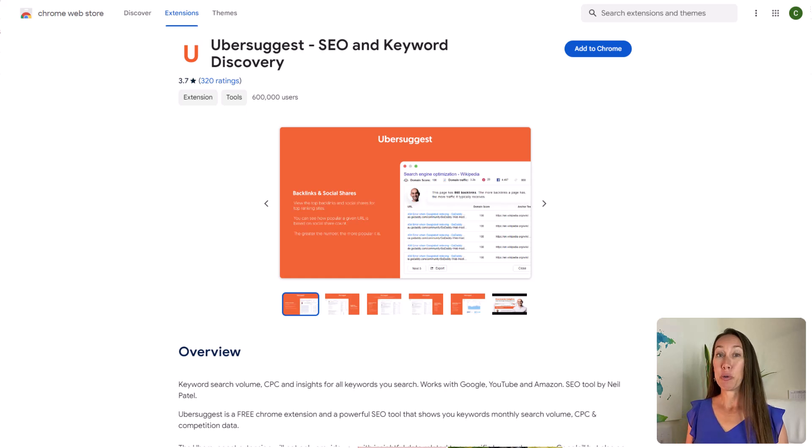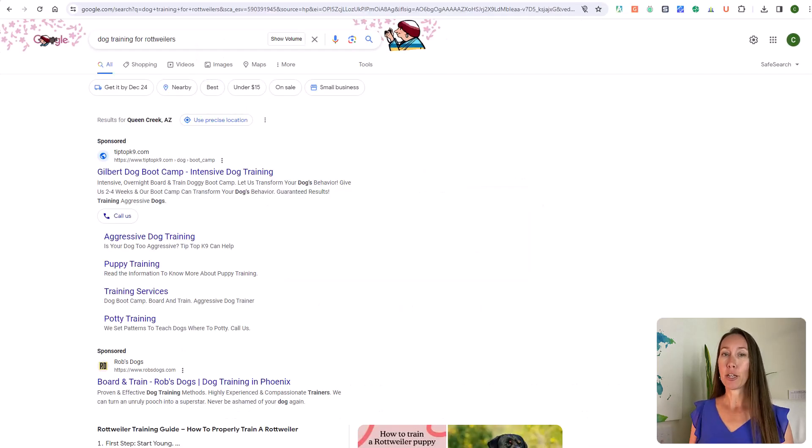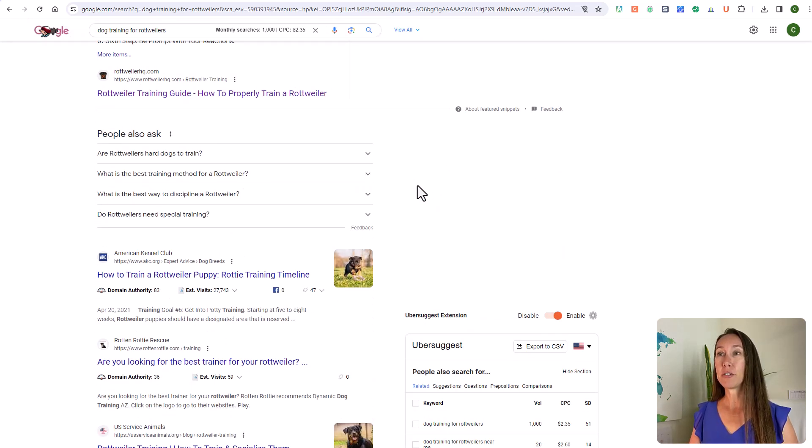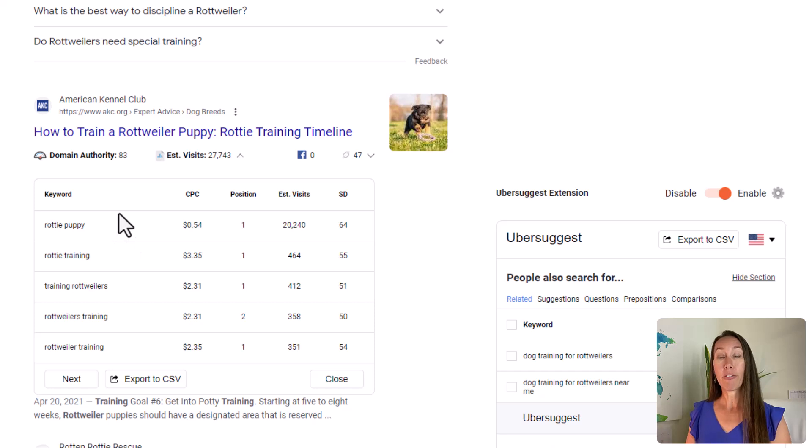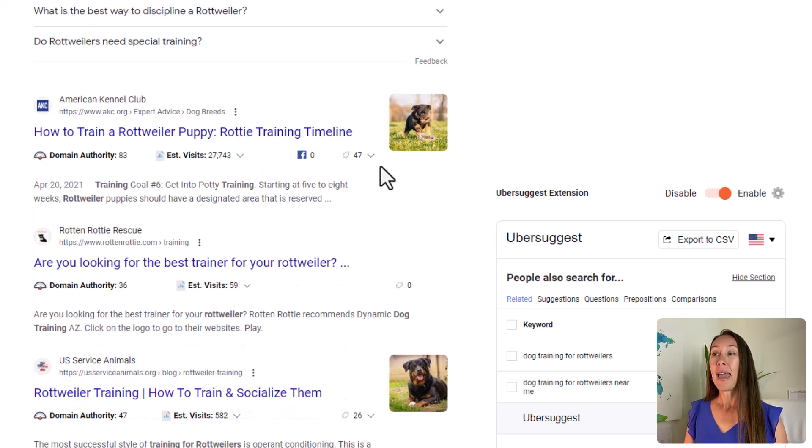The next Chrome extension is Ubersuggest, which gives you valuable insight right on the Google search results page. Going back to our 'dog training for Rottweiler' search, you can now see the monthly search volume and cost per click for that keyword. Past the sponsored results, you can see the domain authority for each result and the estimated visits they receive from the keywords that page ranks for. Click the drop-down arrow to see specific keywords, their ranking position, estimated visits, social shares, and number of backlinks.